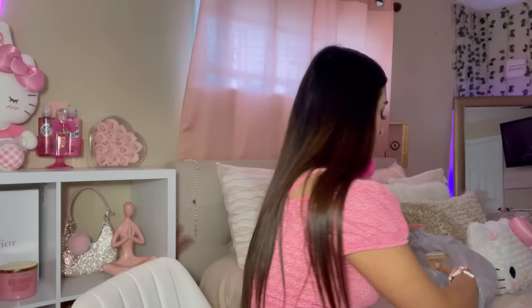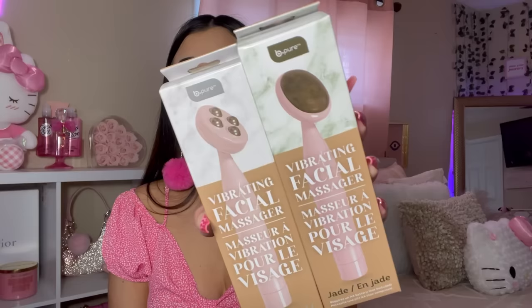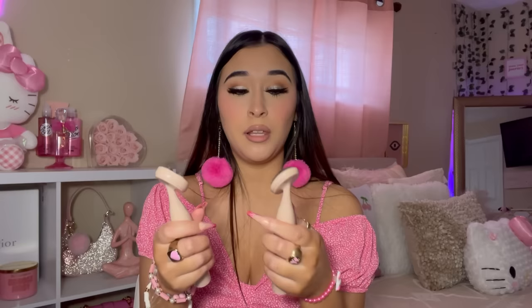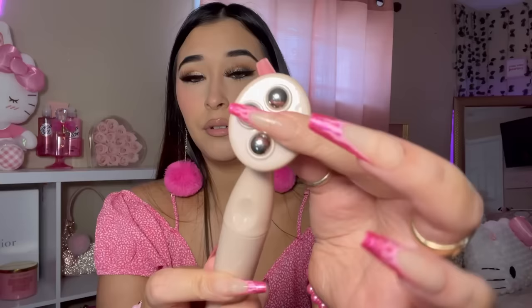And the last thing in these bags — I found the Be Pure Vibrating Facial Massagers. These do need batteries — double A batteries. But they look and feel really good quality, not plasticky or cheap feeling. This one looks like a stone, like a jade roller. These little balls rotate. I'm more intrigued to try the other one though.